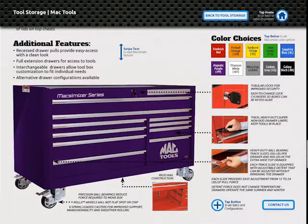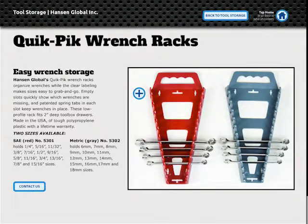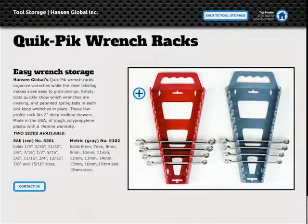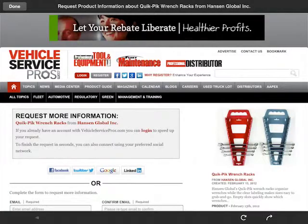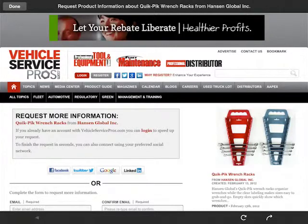Tool Chest updates monthly, bringing you the newest and most robust list of tools and shop equipment. Plus, you'll find it extremely easy to navigate. It offers you the opportunity to request more information on any tool of interest and provides direct access to company websites.